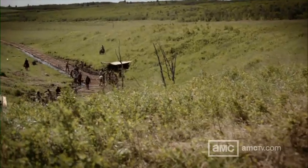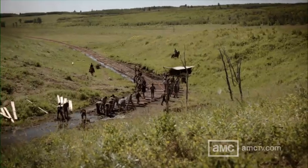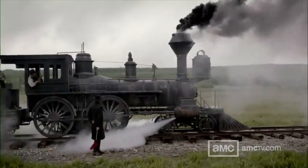Our story requires us to be in the middle of nowhere, building a railroad across wild, open Indian territory. We've carved out a little valley where we can shoot in all directions. We've built 2,000 feet of track. We've built a locomotive that moves and works and functions. For all intents and purposes, we have rebuilt the town.